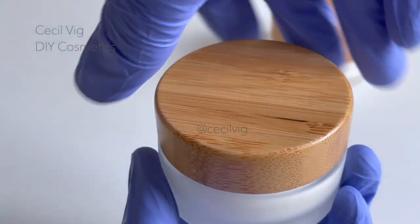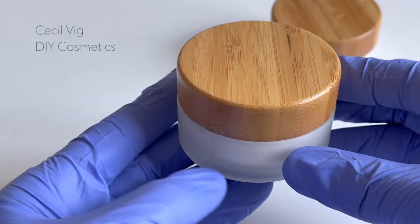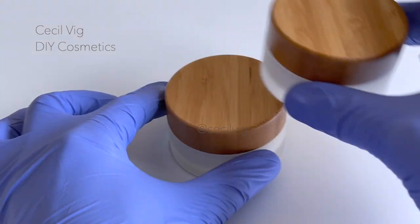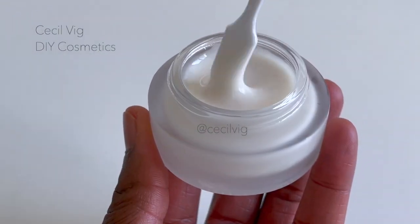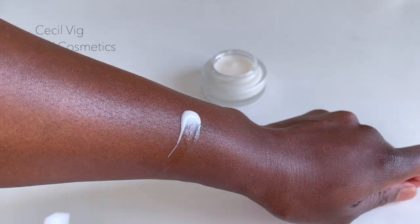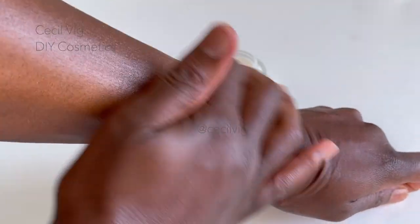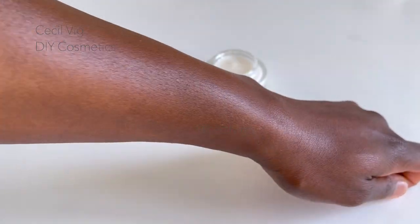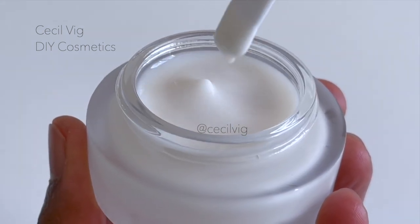If you use this anti-aging face cream, it is important you always apply a sunscreen before leaving the house, otherwise your efforts will be in vain. I promise you this anti-aging cream is so effective you will come back and thank me later. It spreads beautifully on the skin, feels very light, and penetrates well into the skin.